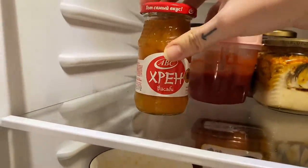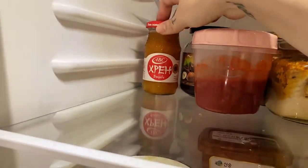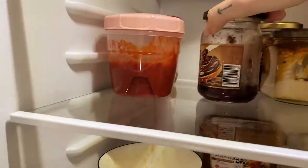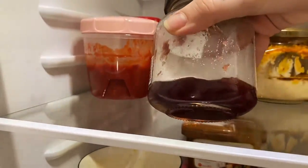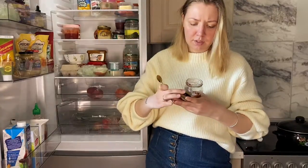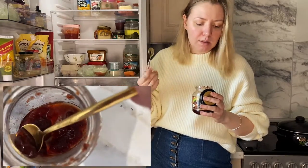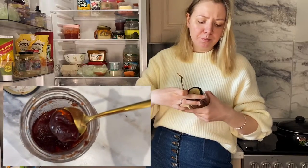Next jar — some kind of jam. It's strawberry jam. I don't like jams, I don't eat them. We got them from my mother-in-law, and my husband is a total sweet tooth, but I don't actually remember him eating this — it stays here like forever.